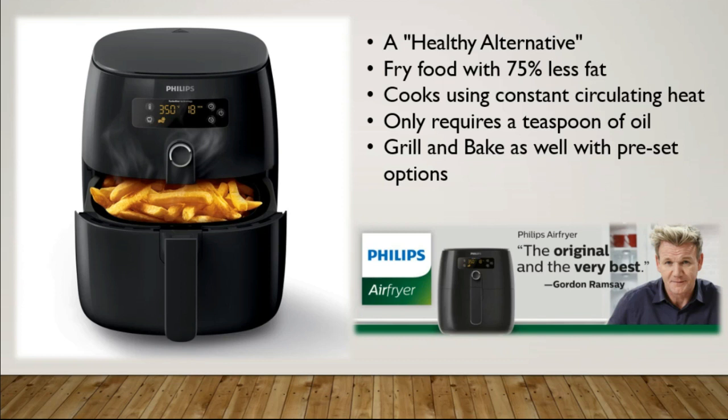You can also grill, bake, and broil in this thing. You can cook chicken, fish, and steak. There is a set of preset options — it determines the time for you, sets the temperature for you, and cooks it to the perfect temperature.